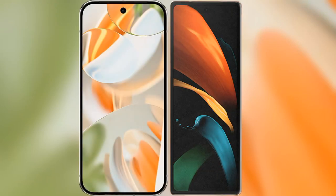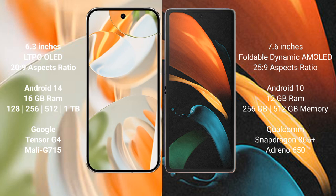I will compare the new Google Pixel 9 Pro with Samsung Galaxy Z Fold 2. The Google Pixel 9 Pro features a 6.3-inch LTPO LED display. The Samsung Galaxy Z Fold 2 features a 7.6-inch foldable Dynamic AMOLED display.